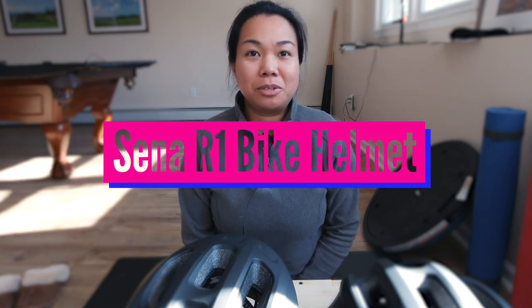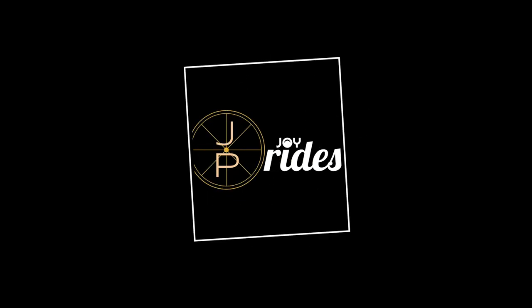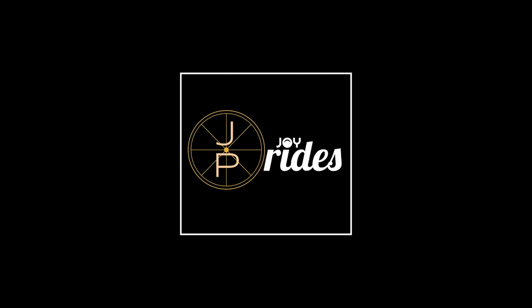Hi everyone, welcome back to another video where I will be reviewing the Senna R1 bike helmet. First off, I have these two bike helmets here that Jason and I wear during our rides, and I wanted to tell you guys a little bit about this Senna bike helmet — maybe you can consider purchasing one for yourself or if you ride with someone else.